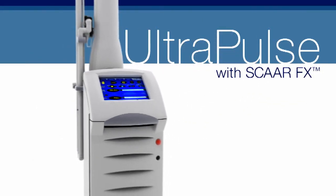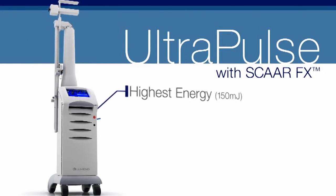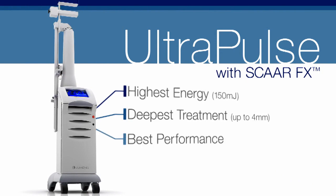UltraPulse with SCARFX — the highest energy, the deepest treatment, the ideal ablation-coagulation ratio. We've taken CO2 lasers to the limit.